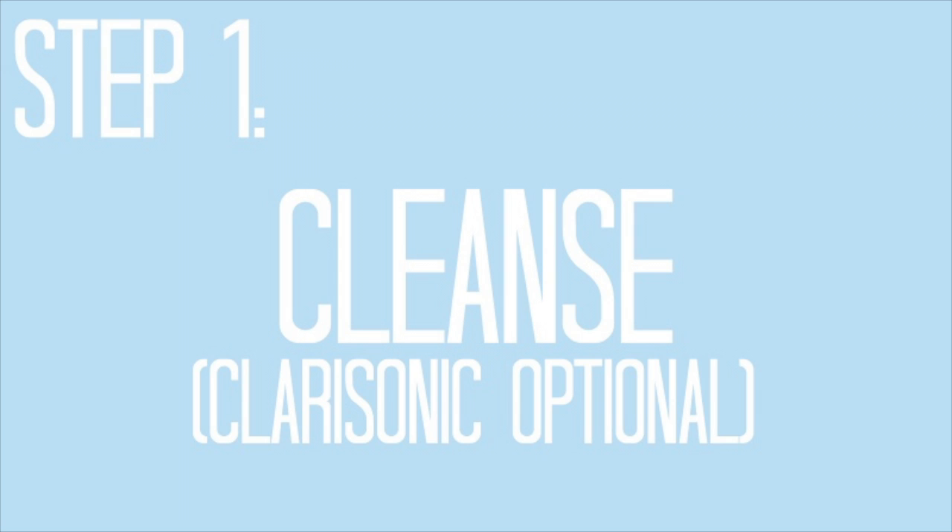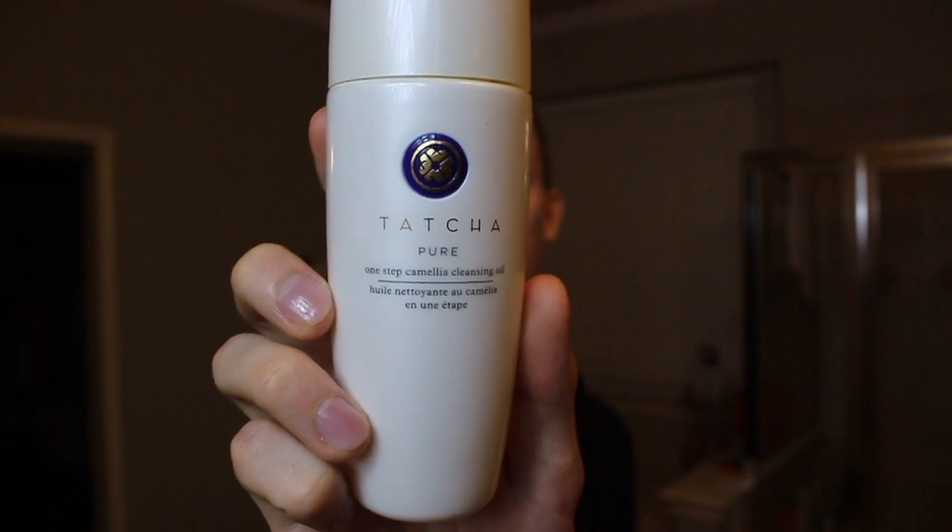Let me show you the steps I take to cleanse my skin at night. During the day you may see me using the Deep Cleanse by Tatcha, but at night I use the Pure One-Step Camellia Cleansing Oil. You can still use the Deep Cleanse at night — I just like to mix things up.